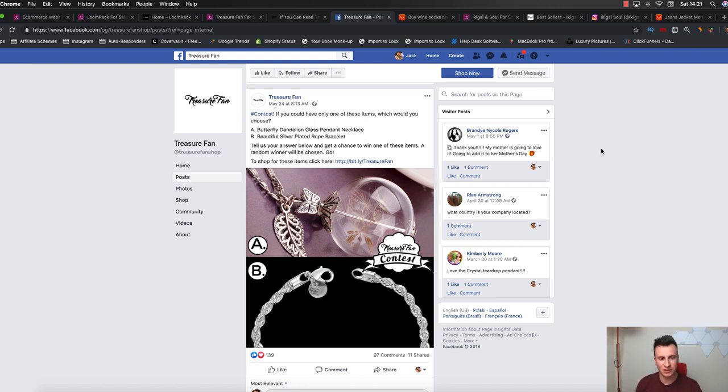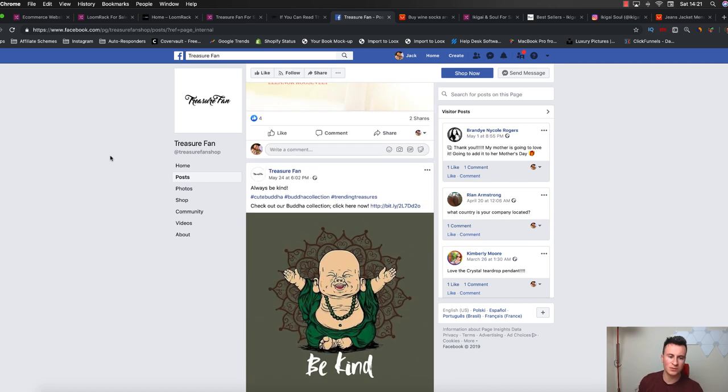So with all that being said, we've seen the best-selling products, we've seen their store, we've seen their Facebook page. I've spent a bit longer than usual going through the store, but purely because I want to put the message across that whether you're running a niche store or a general store, that isn't going to be the determining factor between whether you fail or succeed. Ultimately it will come down to the ad that you're running, the product, and your store. Those are the three key ingredients: you need a really good ad, a really good product, and a really good store.